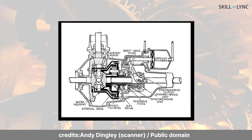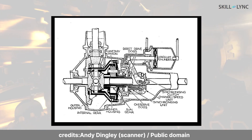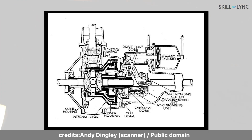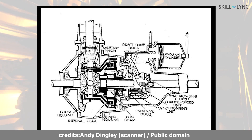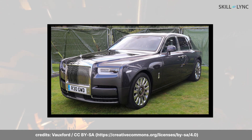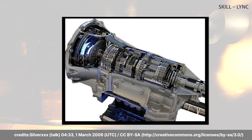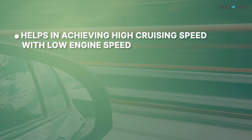Overdrive is a device which is mounted between the transmission and propeller shaft. It is basically used to step up the gear ratio in a car. The device got the name Overdrive because it provides a speed ratio higher than that provided by a normal transmission system. One of the main priorities of luxury cars is a smooth riding experience, so these cars have automatic transmissions equipped with Overdrive.